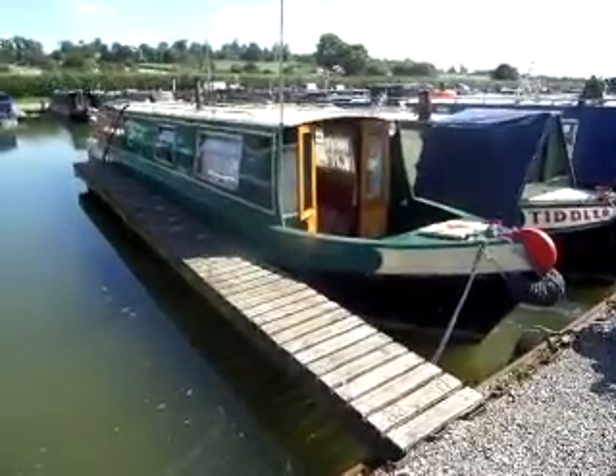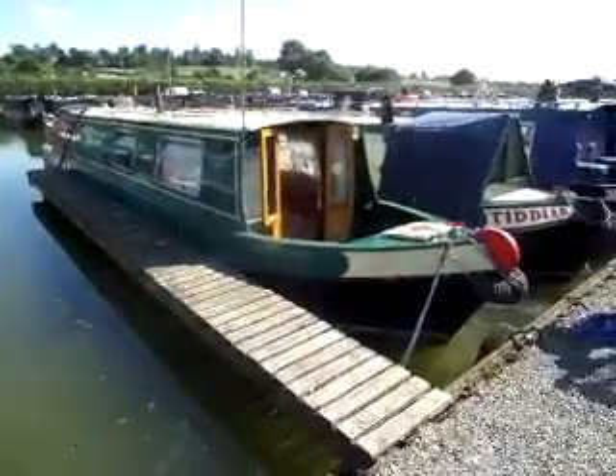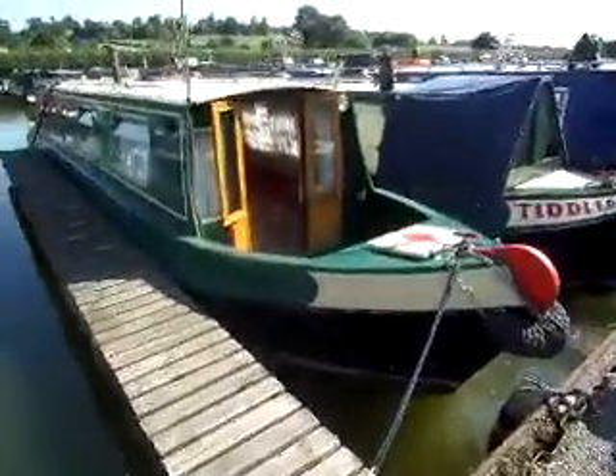Here we have a very nice 42 foot narrowboat, cruiser stern, nice paintwork, very nicely kept boat.